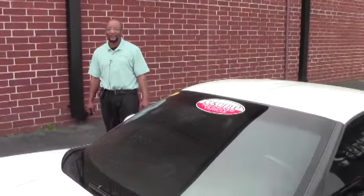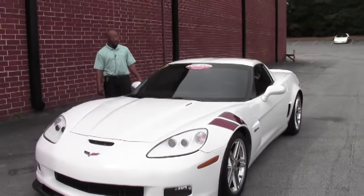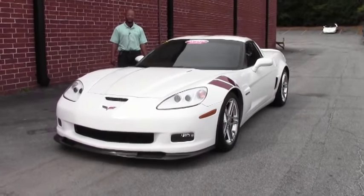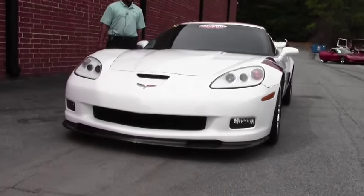Welcome to another great edition of Buy A Vet. Hi, I'm Tony. I'll be your host today. Today in inventory we have a 2007 Corvette Z06 2LZ Ronfellows Edition.